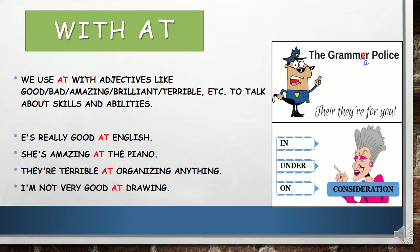Let's see what adjectives come with the preposition 'at'. We use 'at' with adjectives like good, bad, amazing, brilliant, terrible, etc., to talk about skills and abilities. For example: he is really good at English. She is amazing at the piano. They are terrible at organizing anything. I'm not very good at drawing.